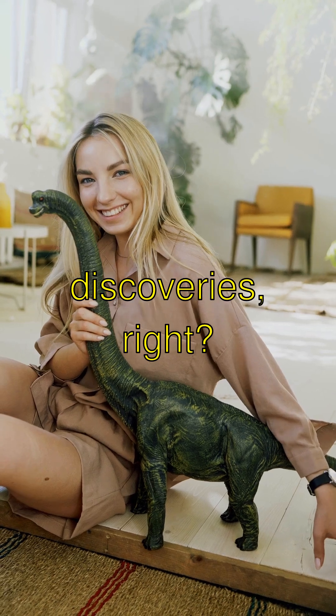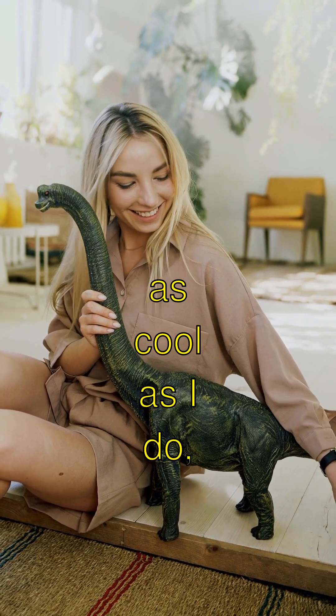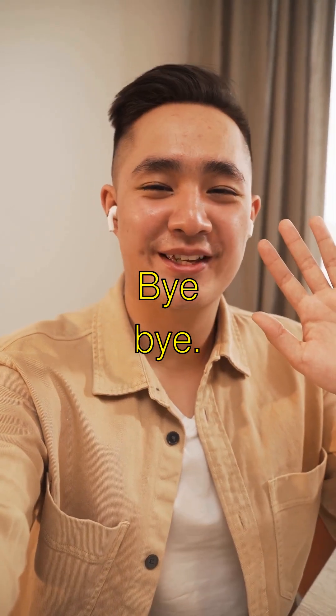Wow, so many awesome discoveries, right? Remember, if you think dinos are as cool as I do, smash that like button and subscribe to see more cool stuff. Bye-bye!